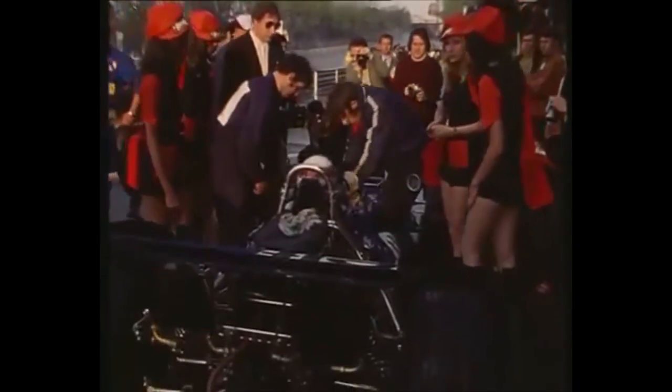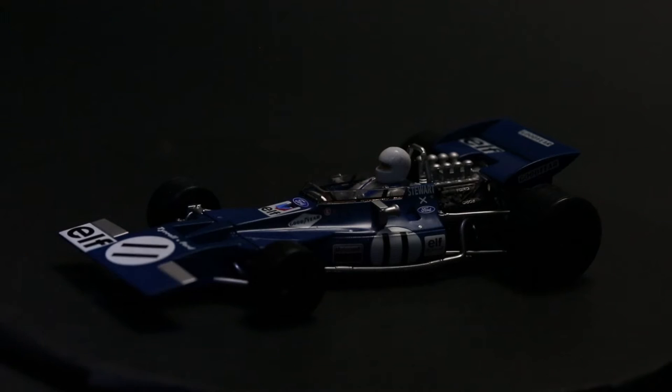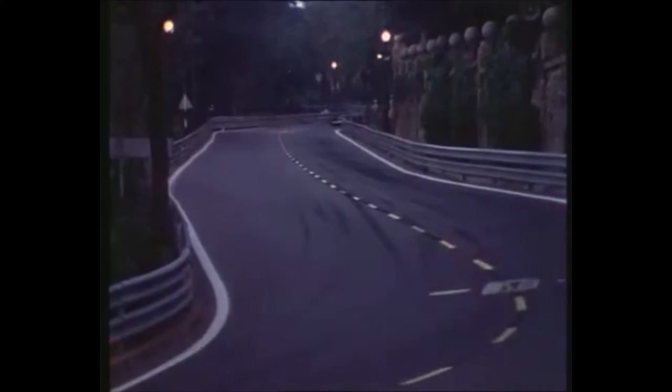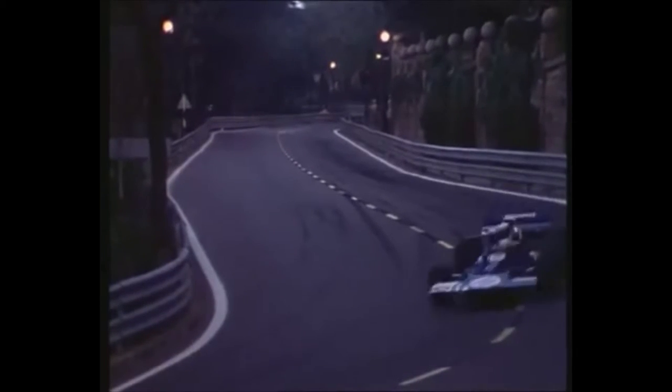It rained during practice for the Spanish Grand Prix, held on the Montjuïc Park circuit in Barcelona, but the forecast for the race was fine. The front row was Ickx, Regazzoni and Amon, while Stewart was the first Cosworth runner.